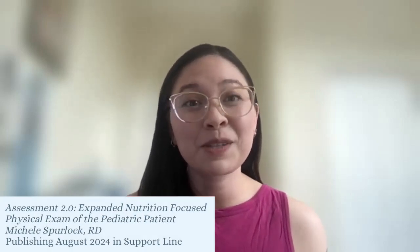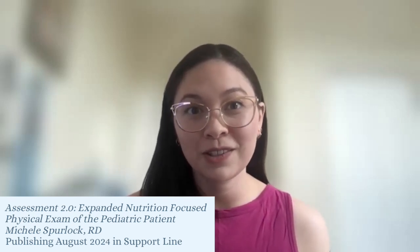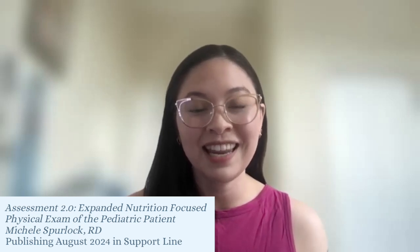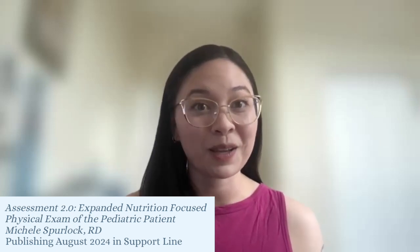Hello everyone, and welcome back to the Dietitians and Nutrition Support Channel. My name is Lauren, and I am joined here today by Michelle, who is a pediatric ICU dietitian in Virginia. Michelle recently wrote a research article about NFPEs, or Nutrition-Focused Physical Exams in the Pediatric Patient Population, set to be published in the upcoming Support Line edition coming out in August 2024. Michelle, can you start us off with some background information about NFPEs and how they're currently used in identifying pediatric malnutrition?